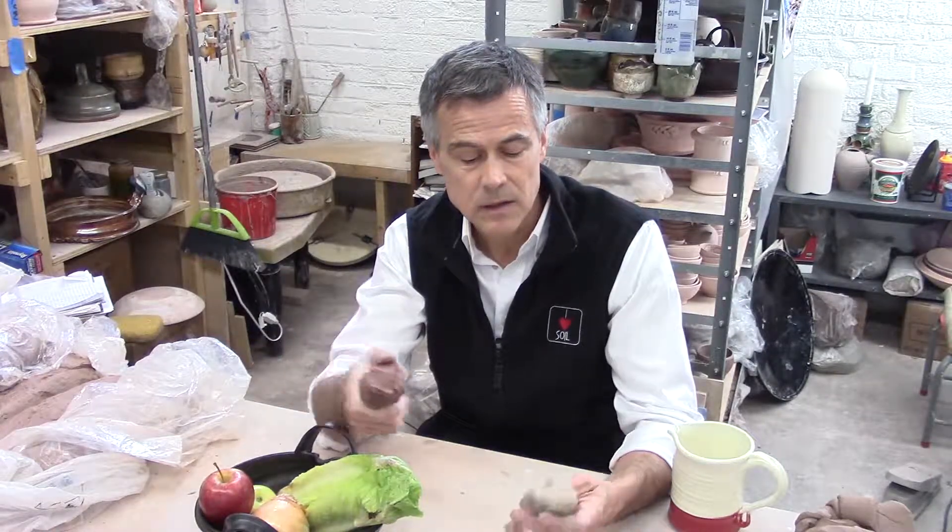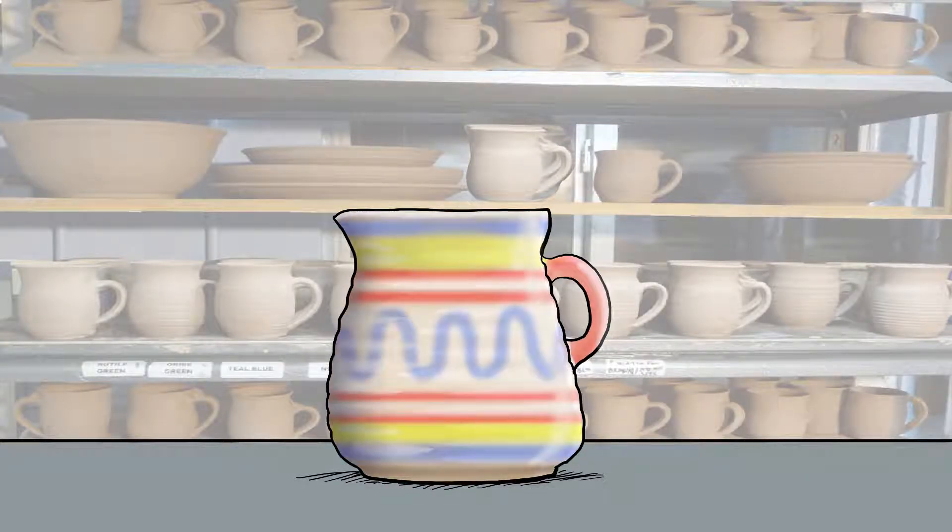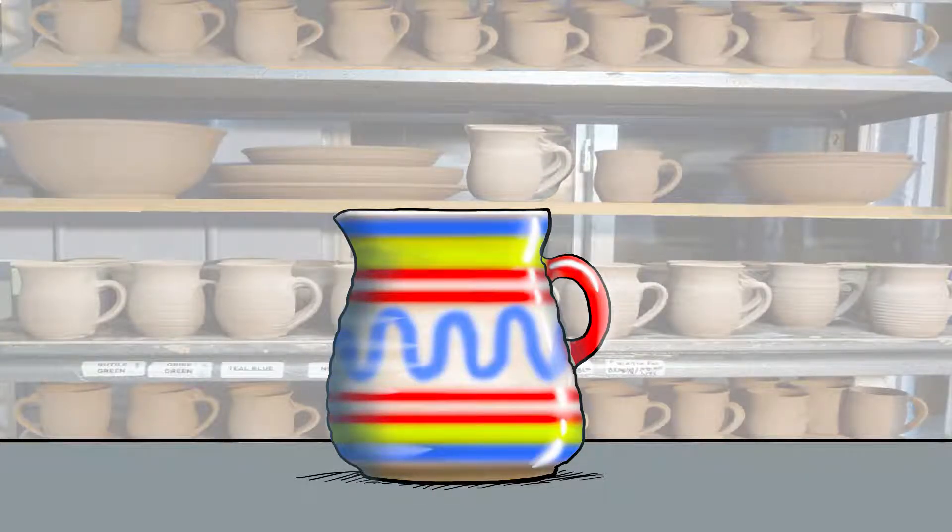Clay comes in different colors depending on what minerals they contain. Clay with no mineral pigments comes in a gray to white color, but clay with iron oxides comes in a brownish-red to yellow color. Clays can also be dried and then painted or even coated with an enamel.